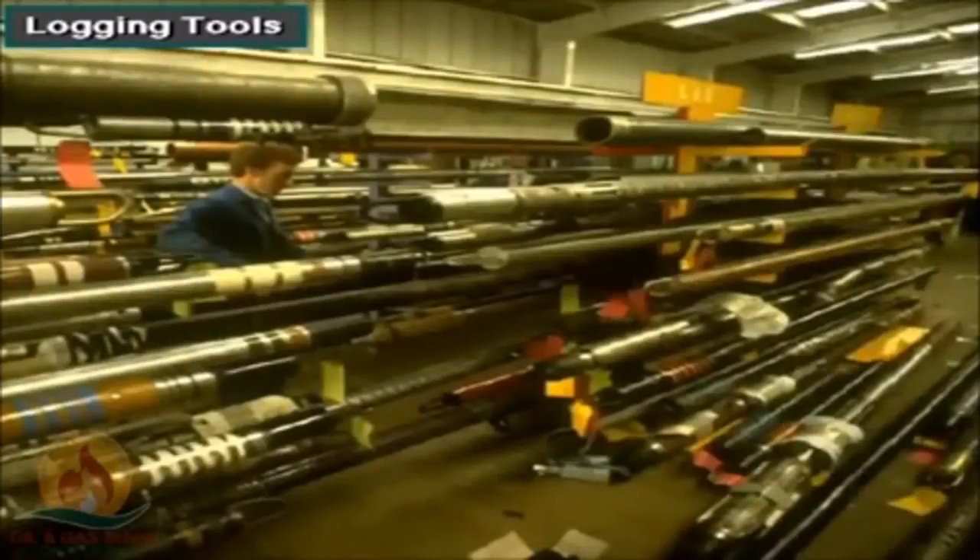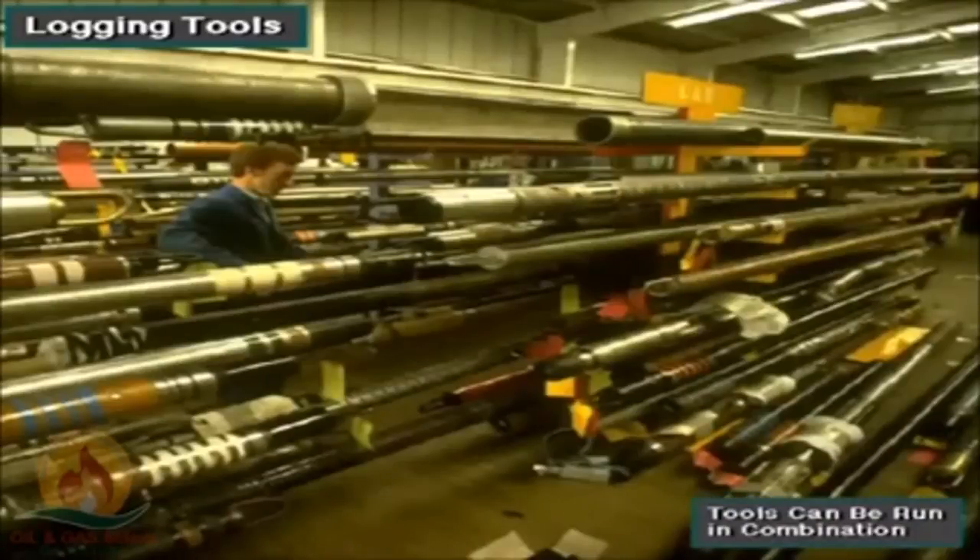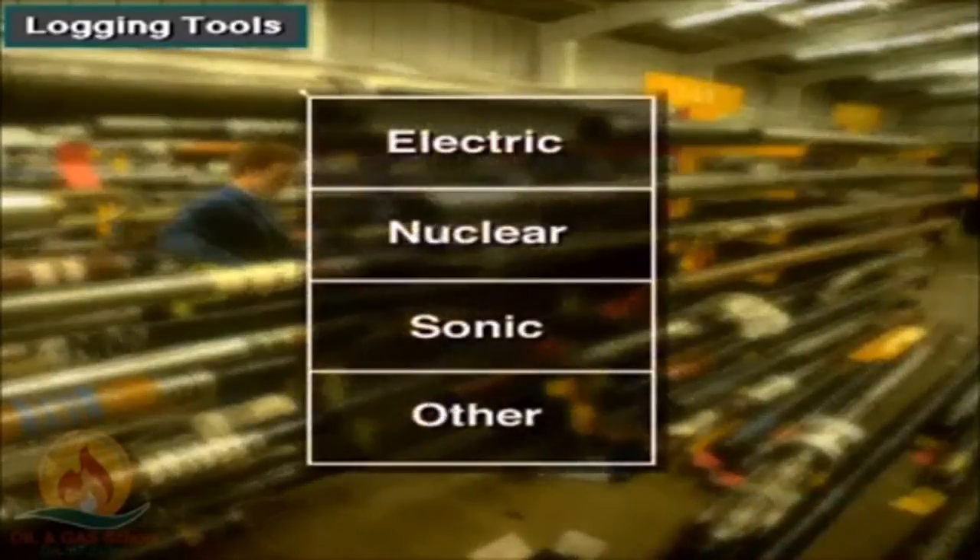There are logging parts — it's an amazing part because it's our unit. This can be run in combination; the tools are grouped into four categories: electric, nuclear, sonic, and others. These are the types of logging.